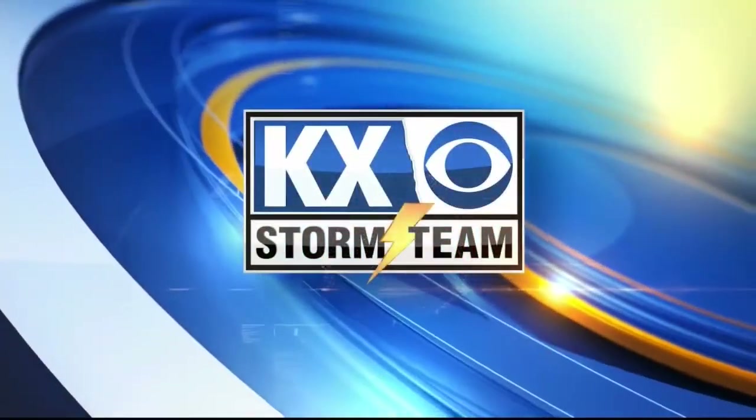Your local weather with the KX Storm team. After a pretty dreary weekend, things are finally starting to lighten up and brighten up out there, especially if you're to the northwest.